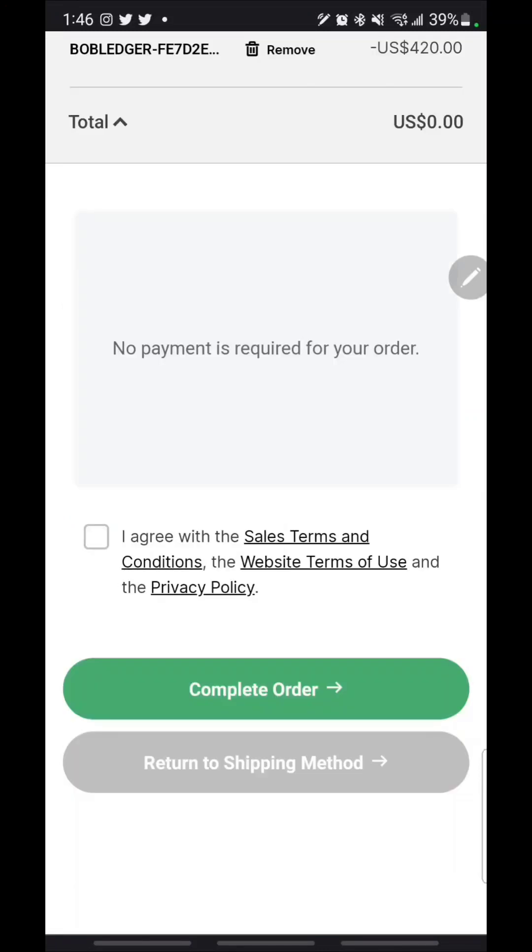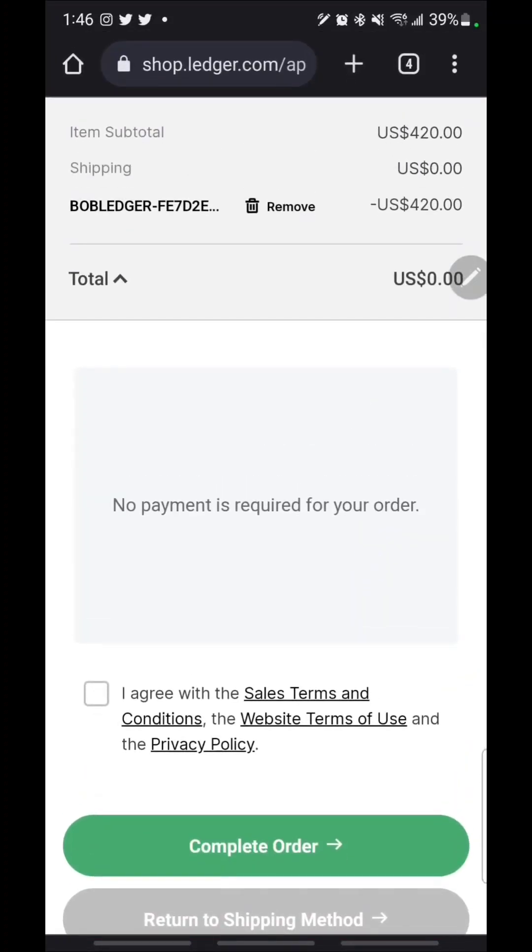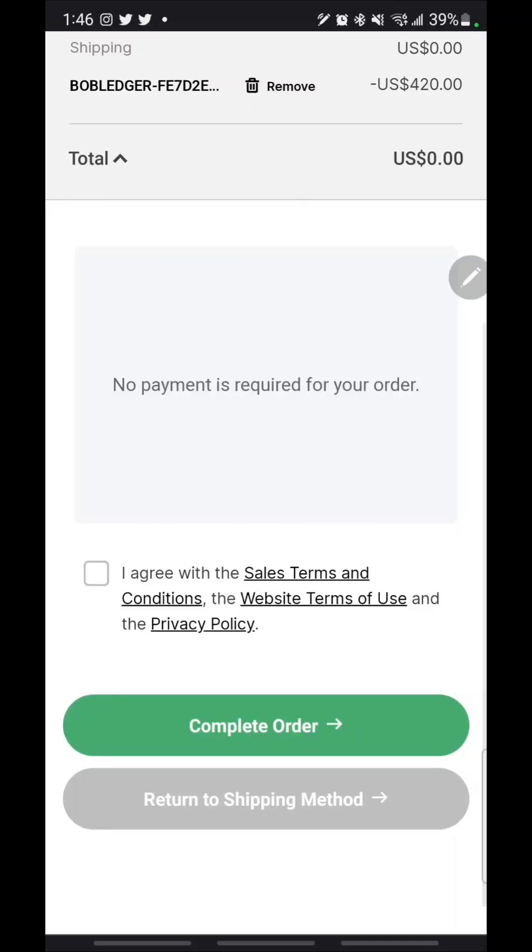As you can see, we are on the final stage. All I have to do is hit 'Complete My Order.' It is rung out to $0 — I don't have to do anything except click 'I Agree' and complete my order. That is the easiest and cheapest way to get a limited edition Black on Black Ledger Nano X.